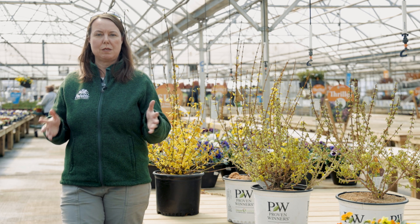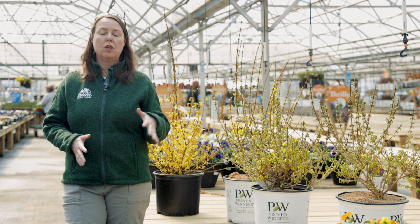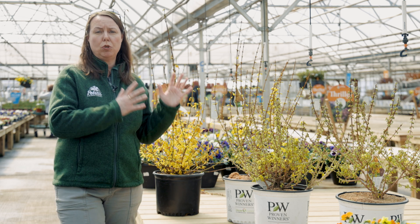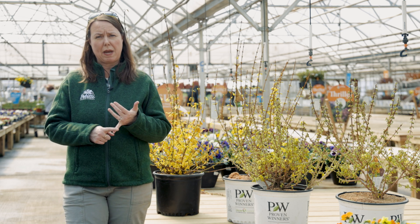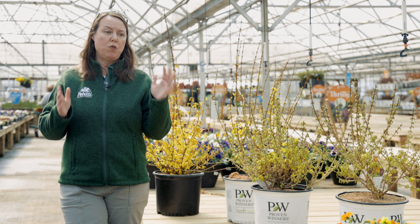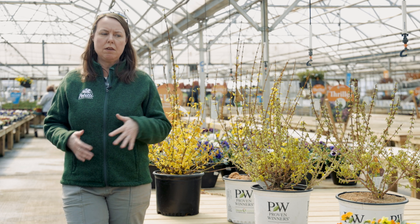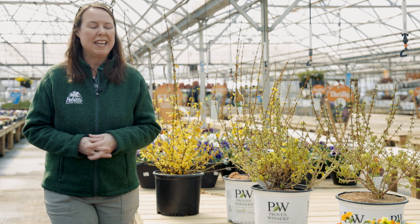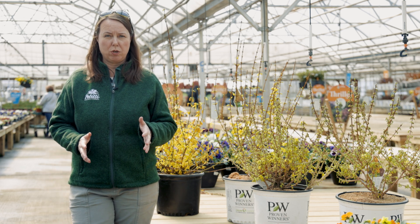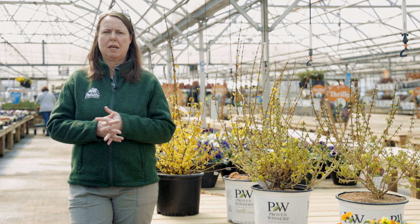For light, they can take just about any sunlight aspect. They're always going to be better blooming in a full sun aspect — that's six or more hours of direct sunlight per day. If you put them in part shade they'll do pretty good; if you put them in shade they'll survive but they won't bloom the best. Full sun is going to be best.